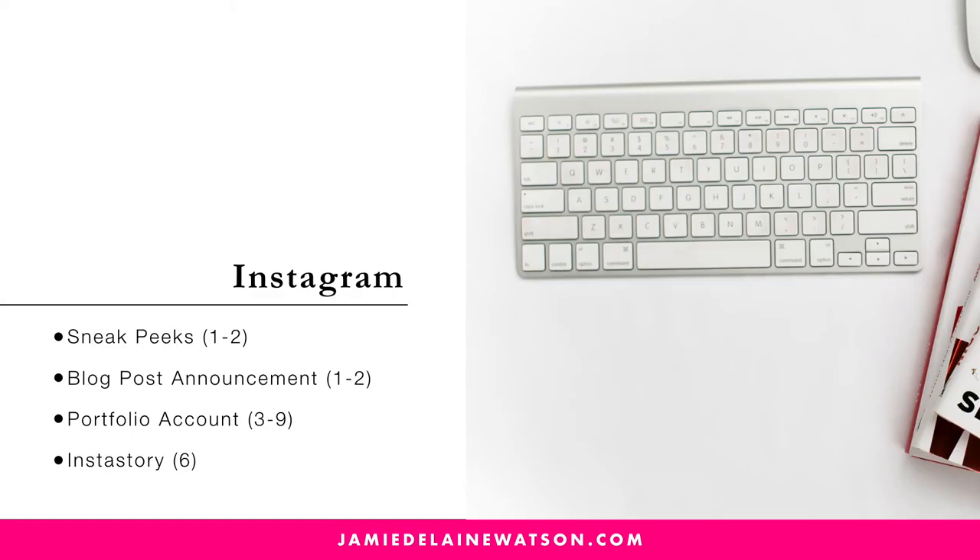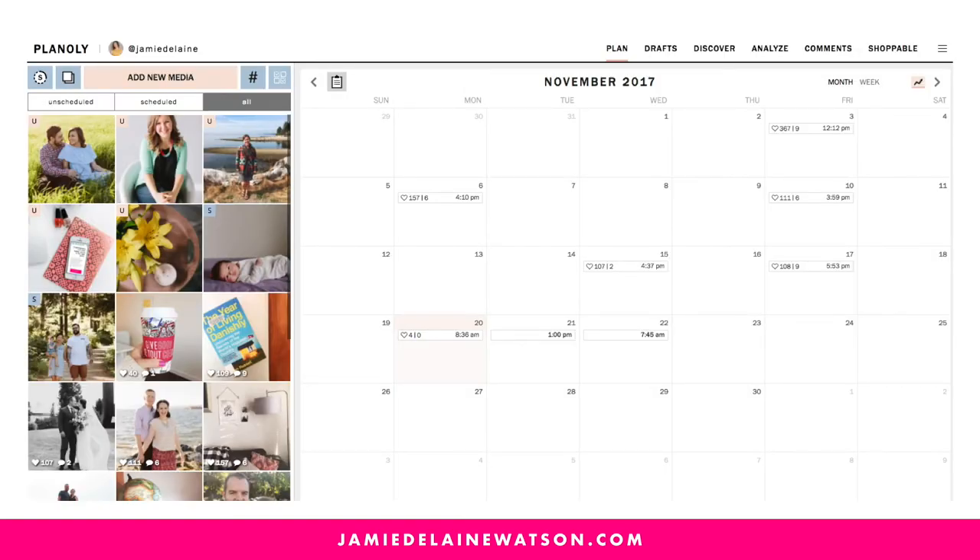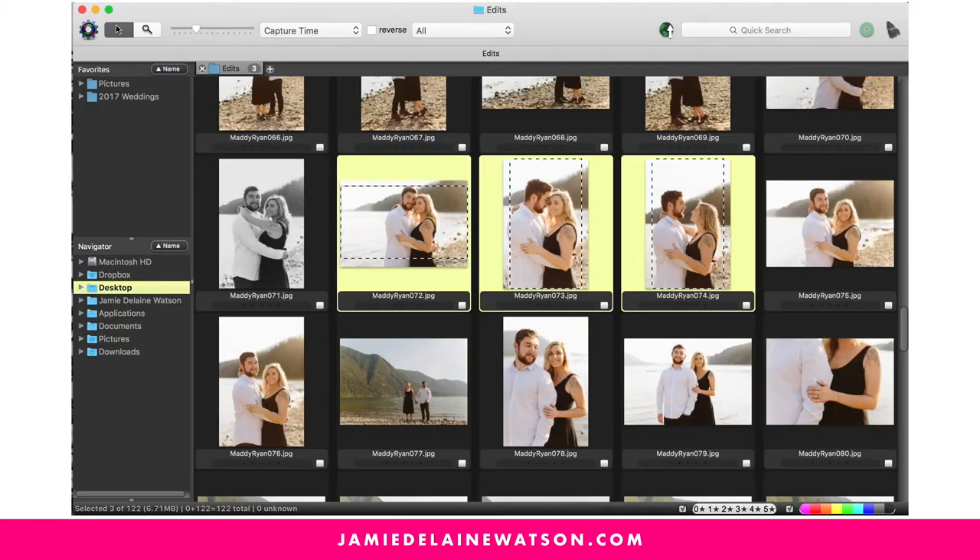On Instagram, we're doing one to two sneak peek images, one to two to announce the blog, and three to nine for a portfolio account — three for smaller portrait sessions — plus the InstaStory images. I do all my scheduling in Planoly, which I love. And I'm using Photo Mechanic to make it really easy to crop and resize all of these images in just a few minutes, especially for things like InstaStory that need really specific crops. Photo Mechanic is my go-to.